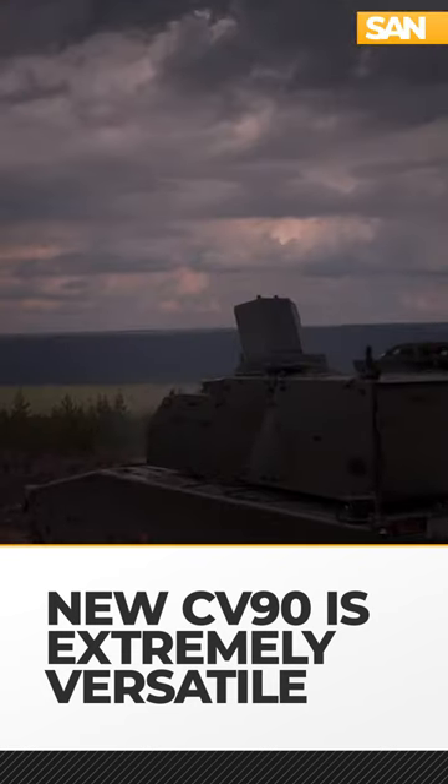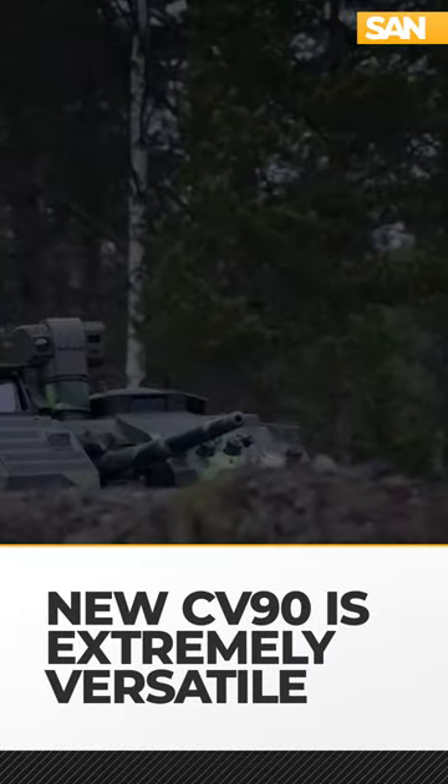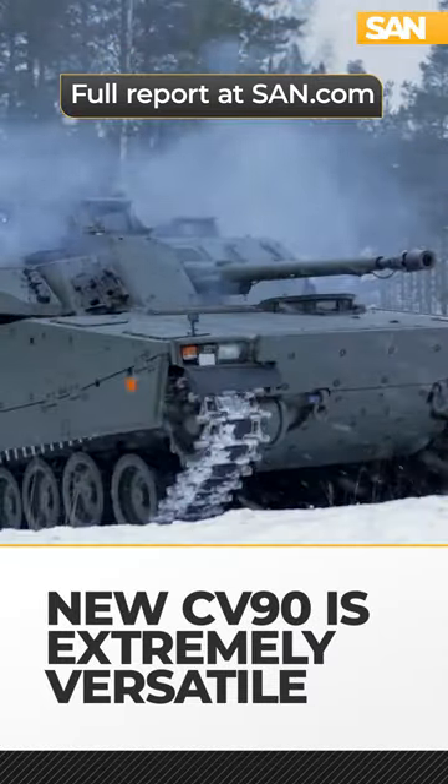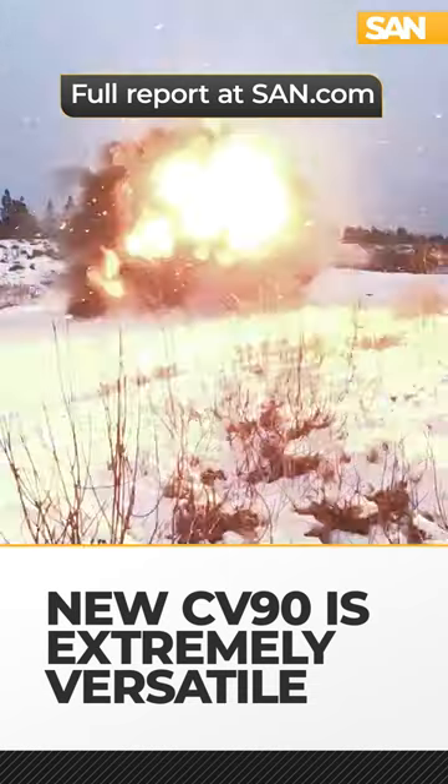If cannons and mortars won't get the job done, the CV90 can also be equipped with either the Akron land and naval combat missile or the Spike long-range air-to-ground missile. Both are pretty effective against tanks.